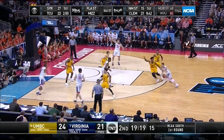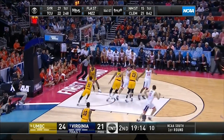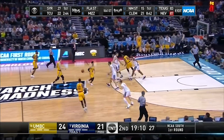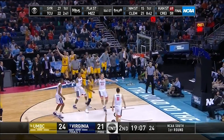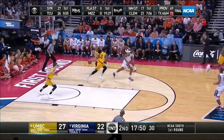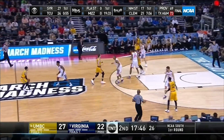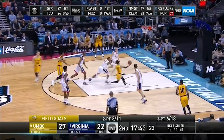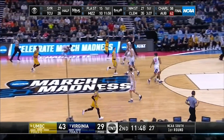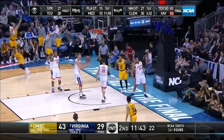A lot of the damage was done in transition as well, and Virginia struggled to pick up their men in a timely manner. They also seemed ill-prepared to defend shooters who were willing to pull from four and five feet behind the line. UMBC ran a very modern offense, even uncorking a couple of Spain pick-and-rolls, where a third player sets a back screen on the ball screener's man, and it completely confounded the defense as they simply didn't communicate, switch, or do much of anything — allowing the ball handler easy lanes right to the rim for layups.